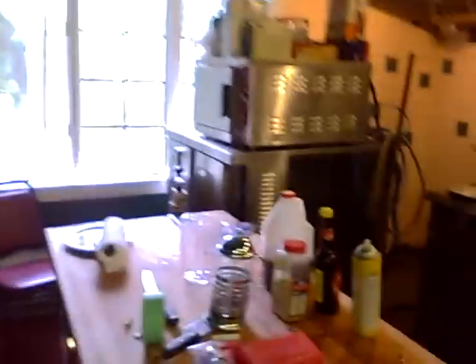We're rearranging the kitchen. The different stoves and stuff are being moved around so that they'll be more efficient. We got a new fridge, so we have more food coming in.